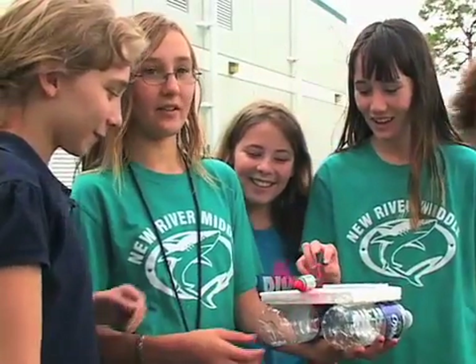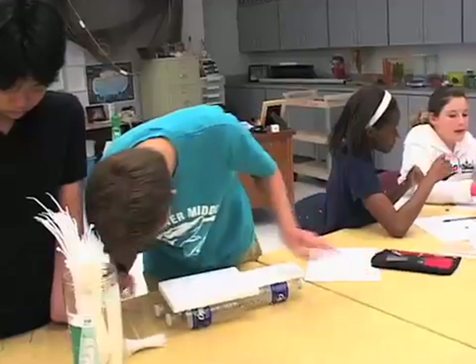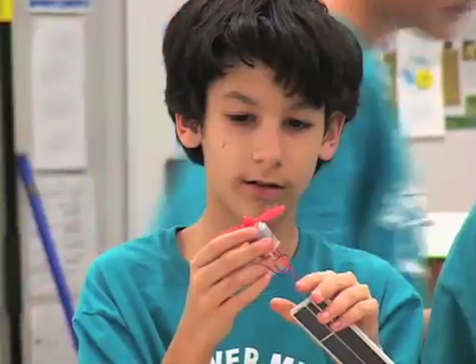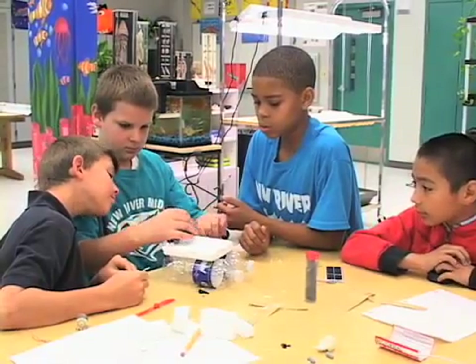And that motivation is further encouraged through the hands-on aspect of the lesson, as students get to personally work with their designs — building, testing, and evaluating. And this type of manipulative approach can go a long way in helping them retain the information.